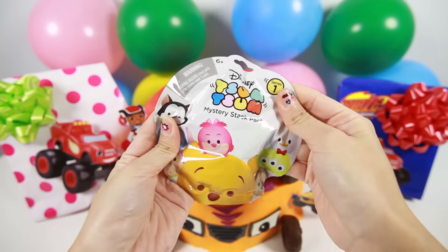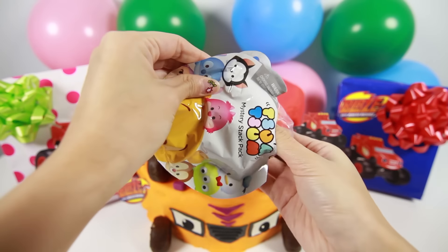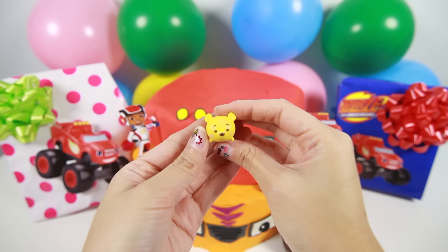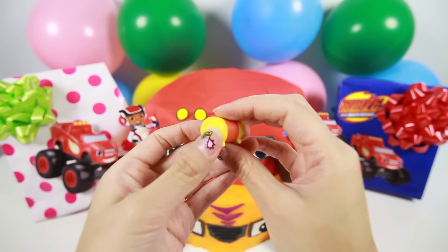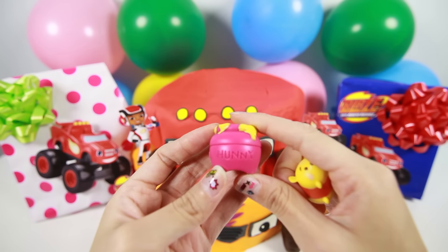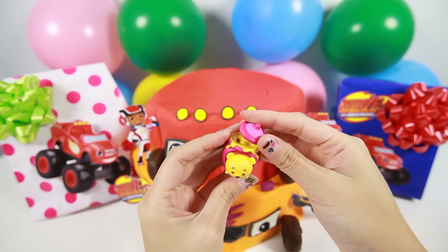We also have a Disney Tsum Tsum blind bag. I love collecting Tsum Tsums. Awesome! It's Winnie the Pooh! And here is Winnie's honey jar. Let's put Winnie inside the jar.